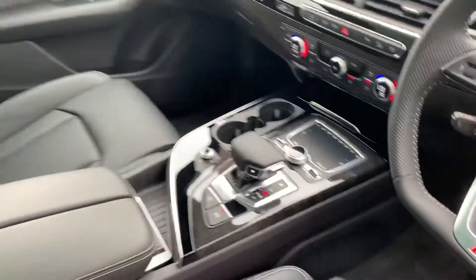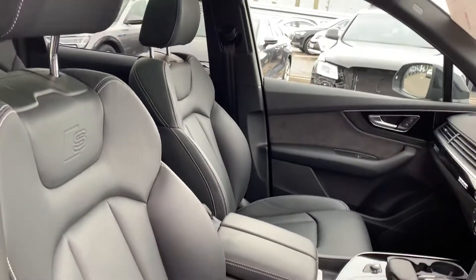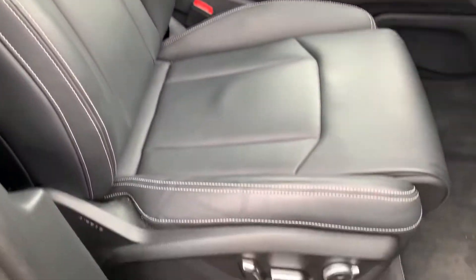Climate control, S-tronic gearbox and the full leather interior, heated electrically adjustable front sport seats, and the full electric panoramic glass roof.